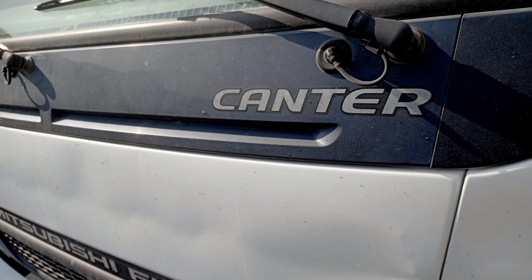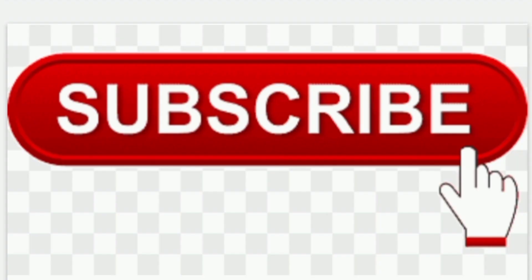Transfer: Fuso TF3. Number of speeds: 2. Synchromesh: no. Ratios — Low: 1.987, High: 1.090. Front axle: Mitsubishi Fuso.